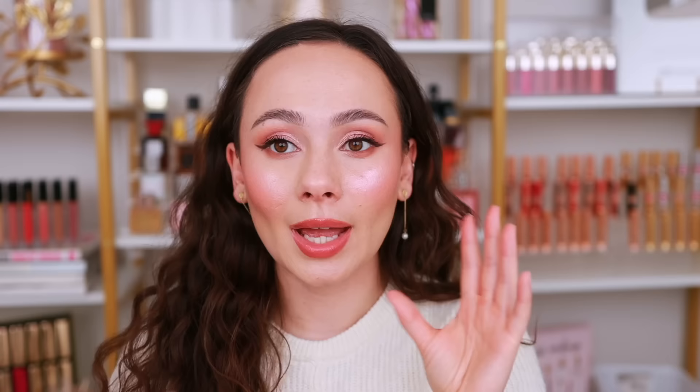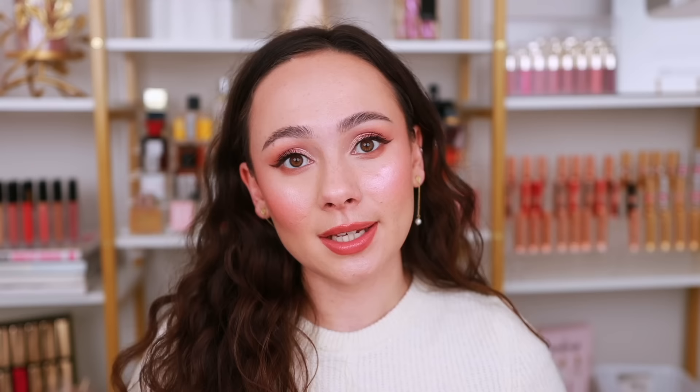I have a lot going on on my face — some of the products that I used today did not agree with one another, and we will talk about that. I'm not a skincare expert, so I'm quickly going to rapid-fire some new skincare that excited me. The first is the Nude Stix Nude Glow Peptide Serum. This is really interesting — it made my face feel sticky, it shoots out as a very thin liquid, and it got all over when I was testing it. It got in my eye and it burned. Love your eyes — don't shoot this near your eyes.